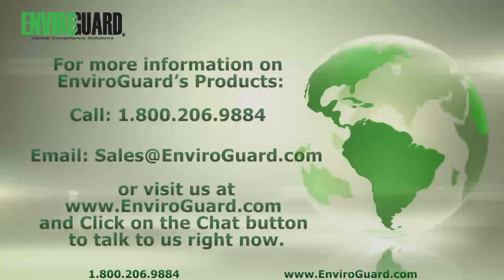For more information on EnviroGuard's products, please call, email, or visit us online. Associates are available to chat with you now — we're always here to help you find exactly what you need.